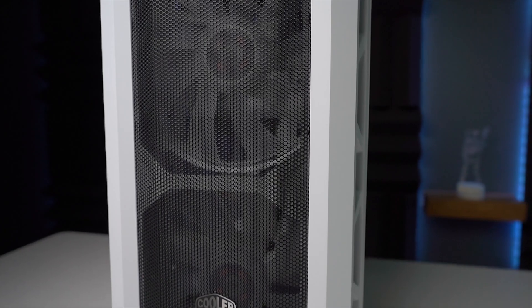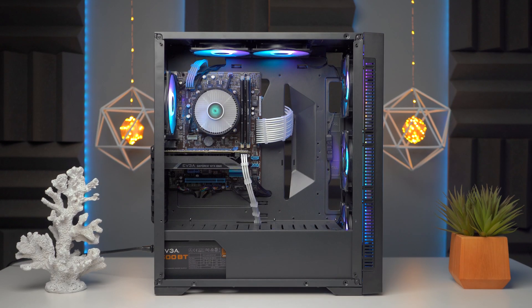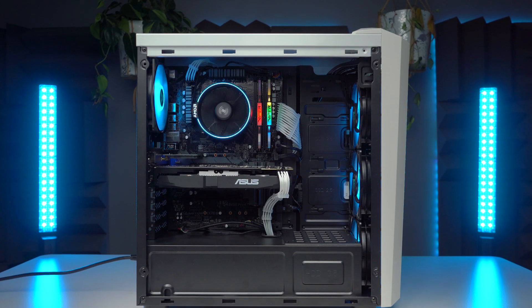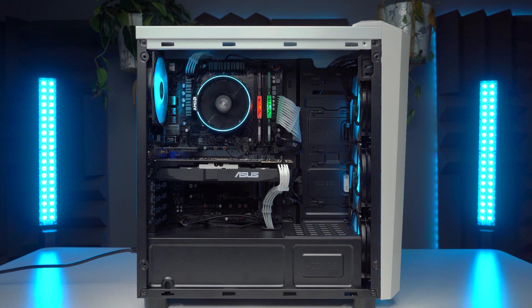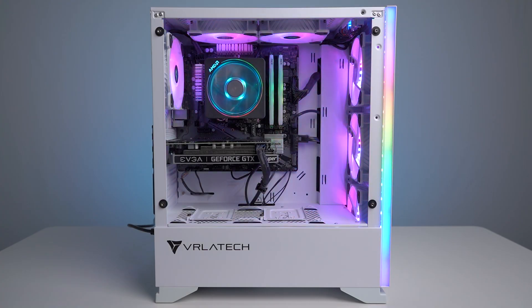In the past, we've reviewed a lot of pre-built PCs on the channel, both budget and high-end builds. We've covered the $600 Rogue and the $1,000 Legacy builds from VRLA Tech, but today we're going to have a look at the updated Legacy PC coming in at $1,050. I'll share my thoughts and opinions on the value and capabilities of this build in today's PC climate.